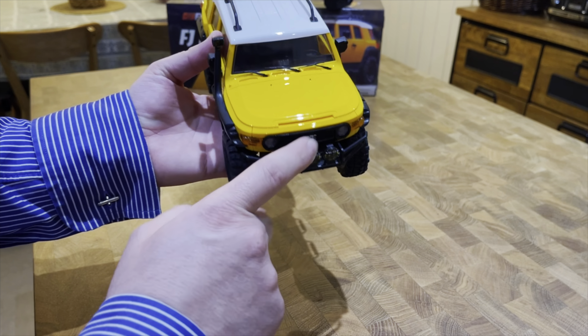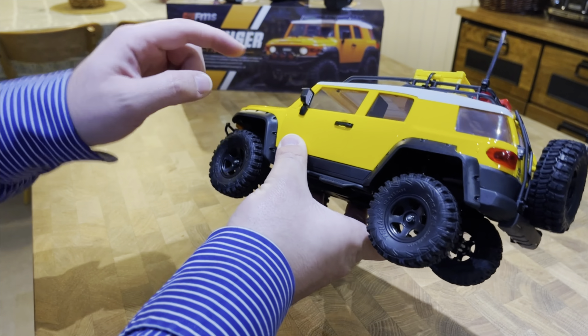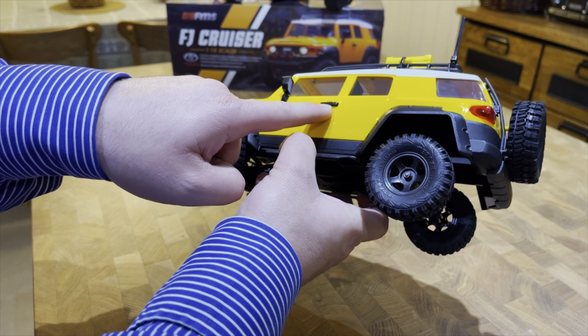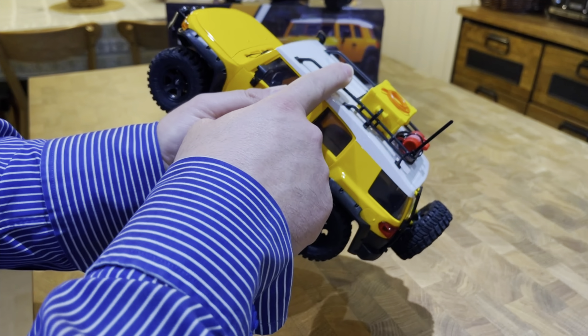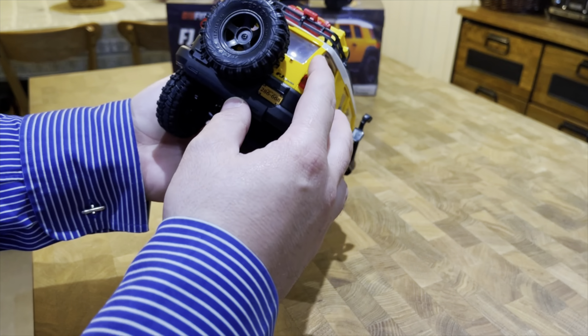Features, according to the box: injection model hard body, functional hood, scale interior features, multifunctional light control systems, high traction MT tyre with one inch internal beadlock wheel, realistic pinion and ring gear axle, high torque transmission with 104 to 1 FDL, water resistant electronics with a 2.4 gigahertz radio, and a high torque oversized 55 turn brush motor.